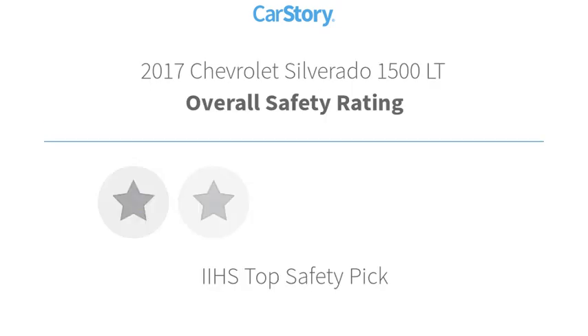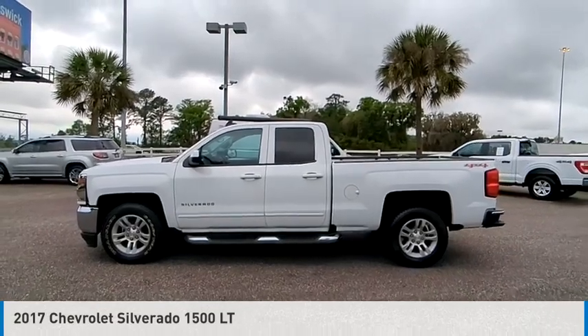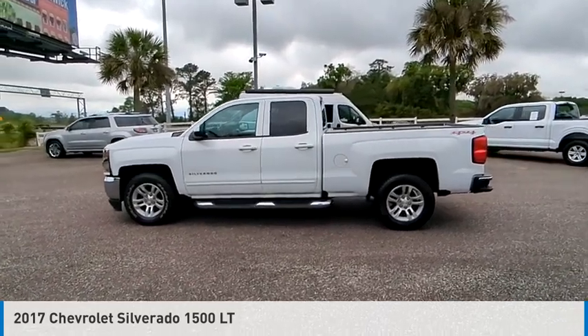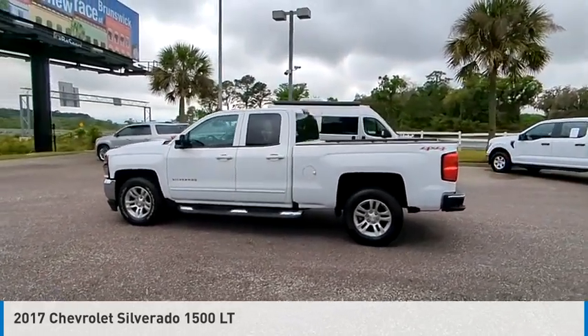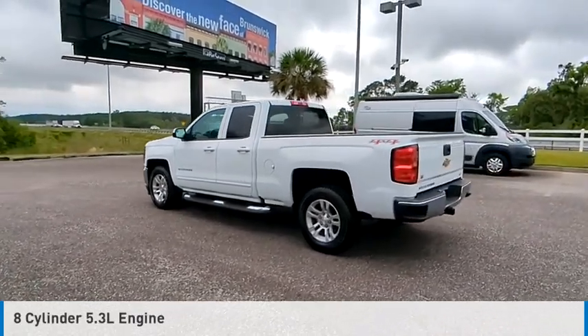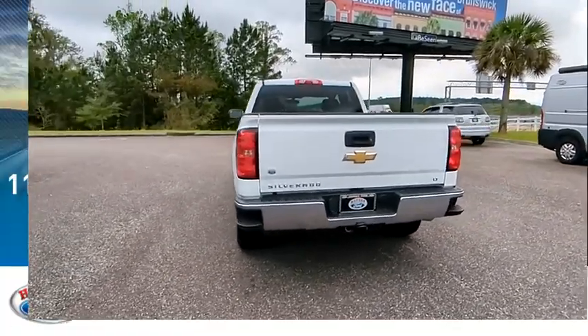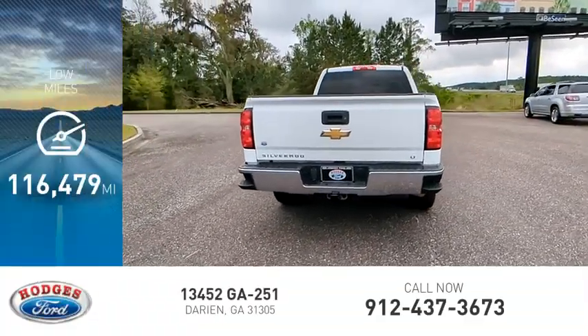We are pleased to show you the 2017 Silverado 1500. This vehicle is powered by a 4-wheel drive, 8-cylinder, 5.3-liter engine, and comes with an automatic transmission. This vehicle has less than 120,000 miles.